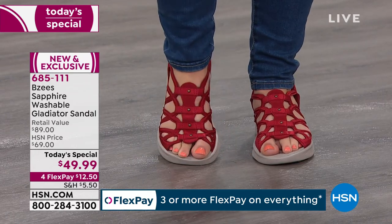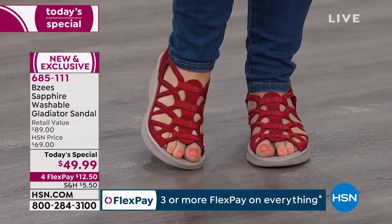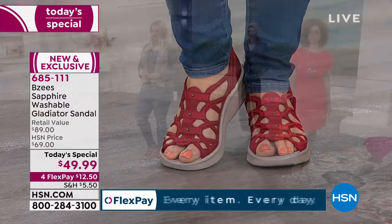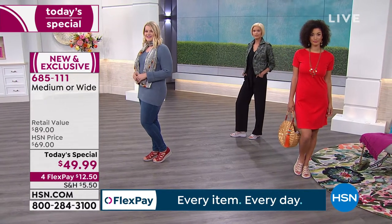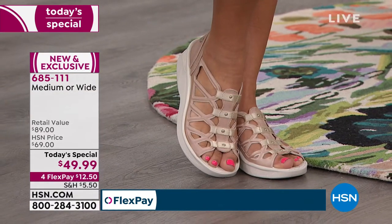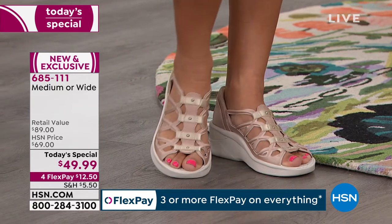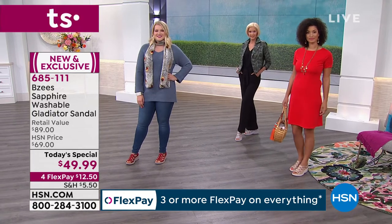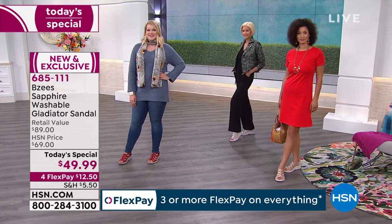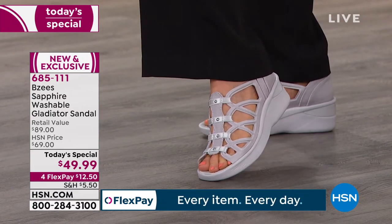We have metal studs going down the top of the foot. You can wash our shoes — the metals are designed not to fade, rust, or corrode and will not come off. All of our shoes are machine tested to look just as amazing as when you take them out of the box, and just as amazing when you take them out of the washing machine and let them air dry.